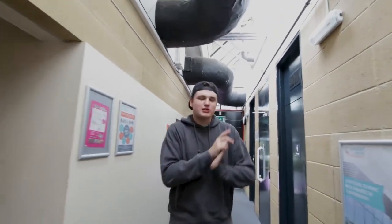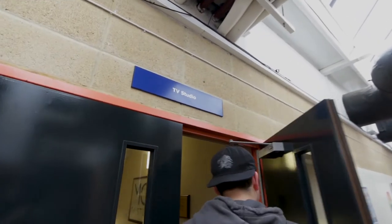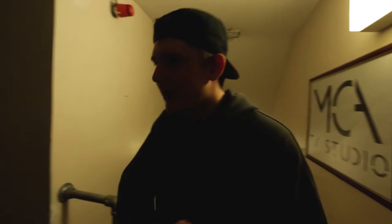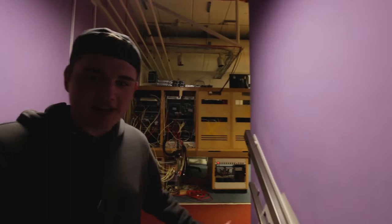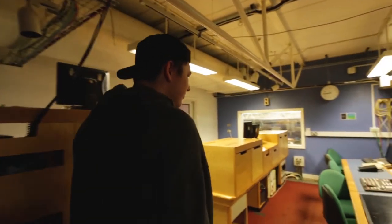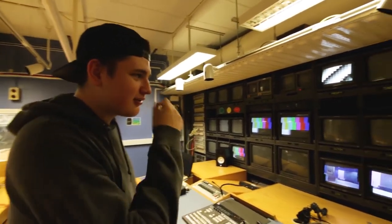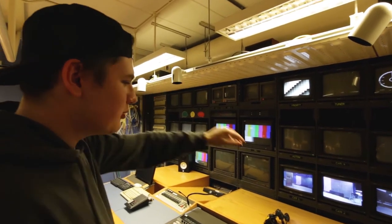We're gonna have a look at the TV studio right now. We'll start with the gallery — this is more like the control room. Here we have a lot of screens with different inputs and outputs: you've got the program monitor, the VT clock, and all the cameras which are down in the studio.